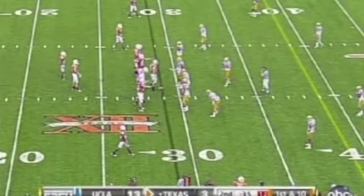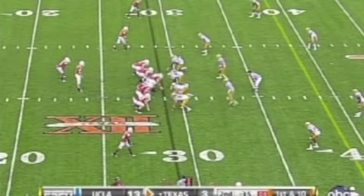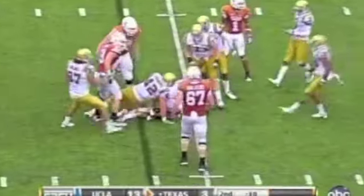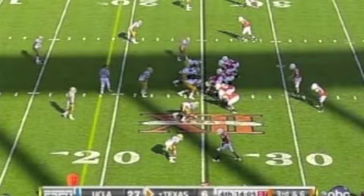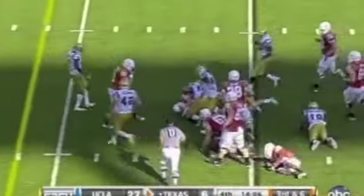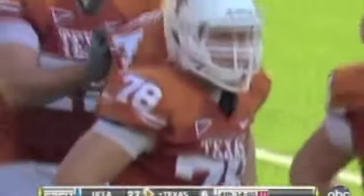Third down. Second UCLA turnover. Only 35 seconds left for Texas, and a field goal would do him much good — still be a three-score game. Garrett Gilbert — might have been a designed quarterback draw — and they weren't fooled. A gain of a yard, and that's it. Sean Westgate, another tackle for UCLA.